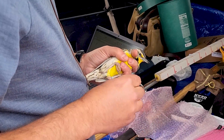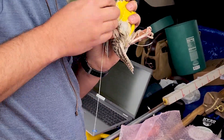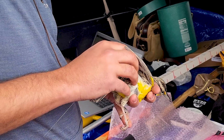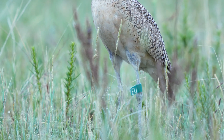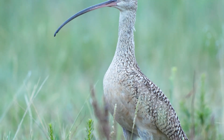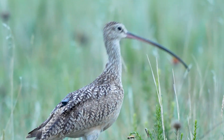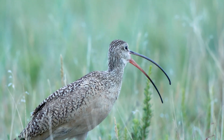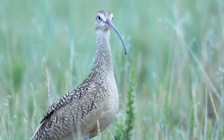How many western meadowlarks and long-billed curlews have we tagged in North Dakota — and when we say tag, we're talking about GPS or satellite transmitters? We've tagged 11 western meadowlarks over two years, and for long-billed curlews we've also tagged 11 birds over two different years. It's a backpack-style transmitter that sits on their back — it goes around their legs, not their wings. Some are satellite-based giving consistent locations, and others are GPS transmitters whose data is uploaded via cellular networks when the bird flies by a tower.